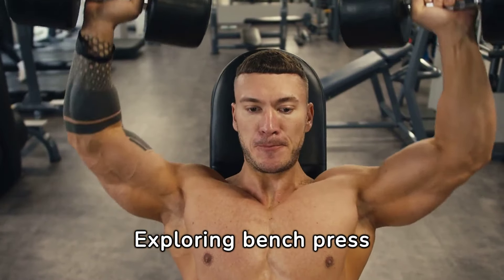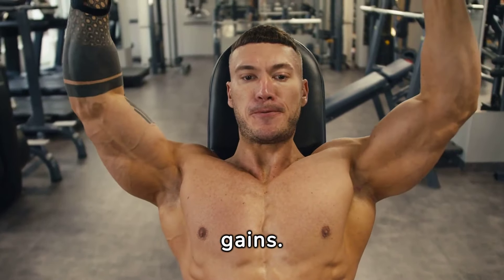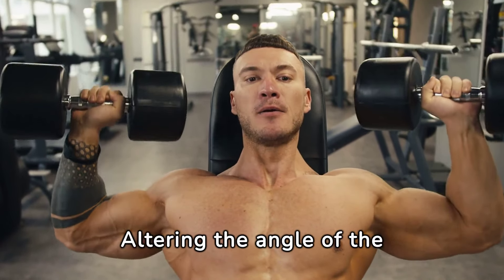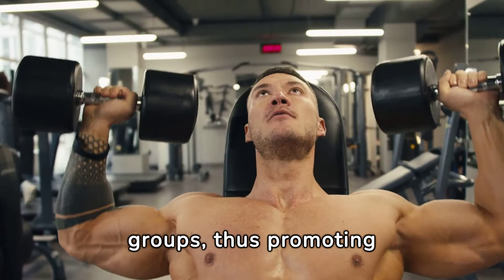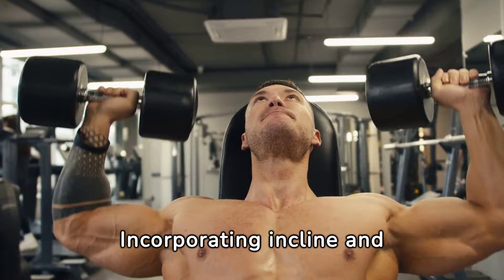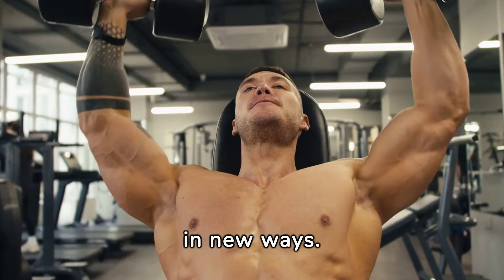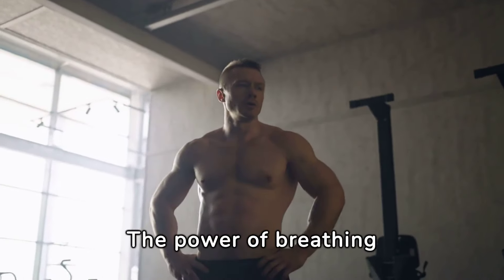Exploring bench press variations can significantly impact your strength gains. Altering the angle of the bench targets different muscle groups, thus promoting balanced muscle development. Incorporating incline and decline presses into your routine challenges your body in new ways.